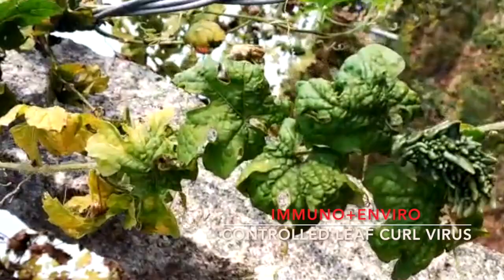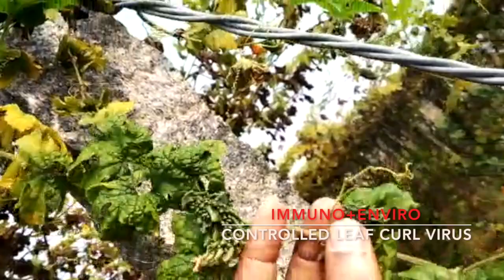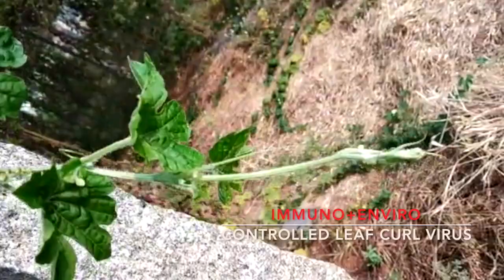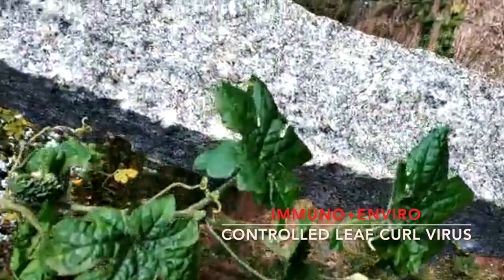You please observe. This is the virus infected leaf. And the same branch — see the result after two sprays, within a span of five days intervals, in ten days. So the new shoots are coming good.